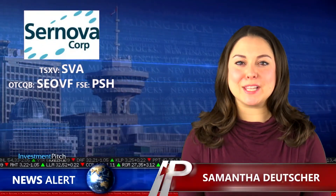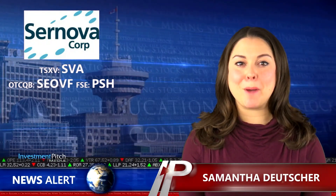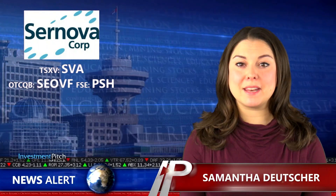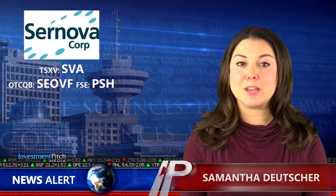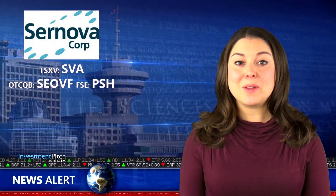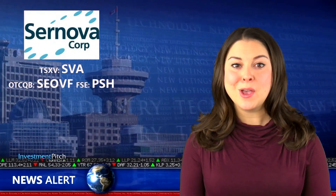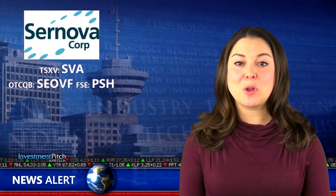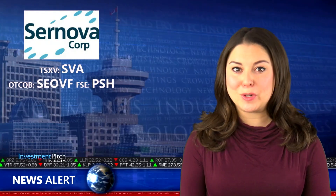I'm Samantha Deicher for Investmentpitch Media. Cernova Corporation, a clinical stage company developing regenerative medicine technologies for the treatment of chronic diseases including diabetes and hemophilia, announced that continuous glucose monitoring systems, or CGMs, will be provided to patients in Cernova's U.S. regenerative medicine clinical trials of its cell pouch.